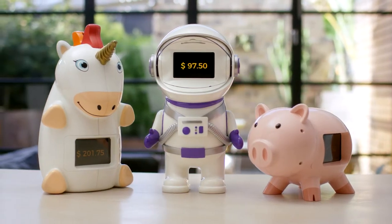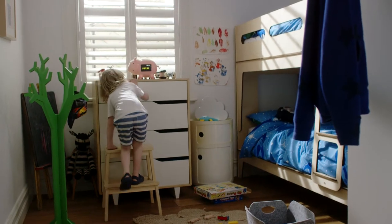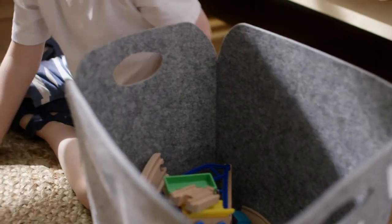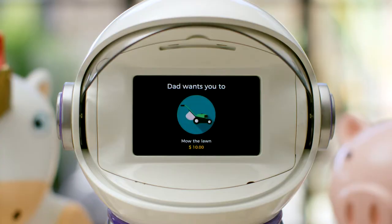Introducing GoSave. GoSave is a digital piggy bank that makes saving and chores fun. Packed with personality and electronically secure, each GoSave has an intuitive touchscreen allowing kids to track their savings, check their chores, and complete them for rewards.